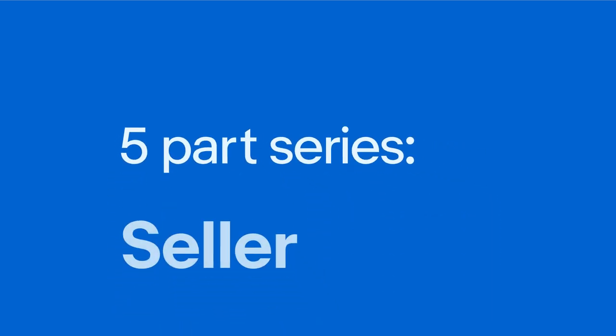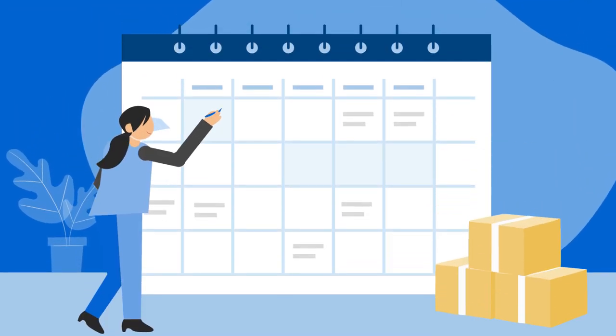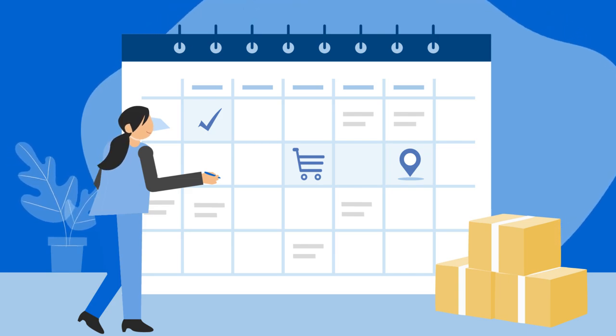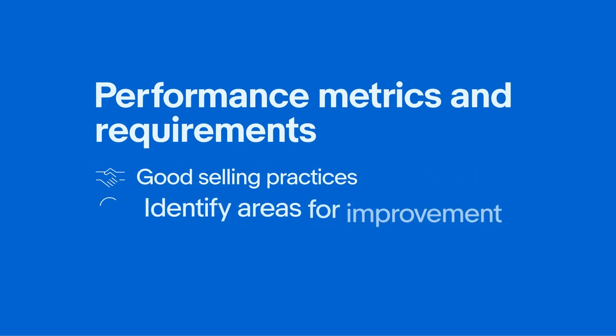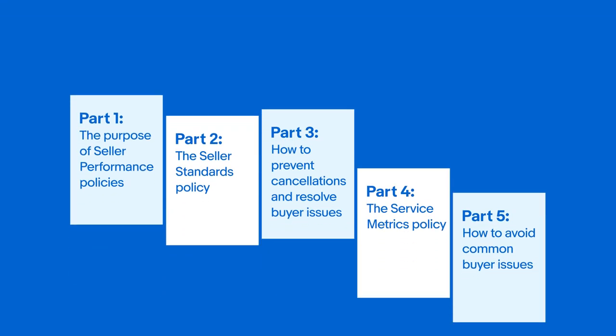Welcome to our five-part video series on seller performance policies. In this series, we'll explain how we evaluate sellers on a monthly basis to ensure a confident shopping experience for buyers on eBay. Our performance metrics and requirements are designed to promote good selling practices and help you identify areas for improvement, ultimately leading to successful selling on eBay.